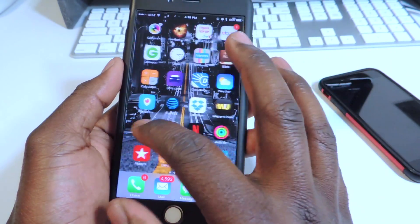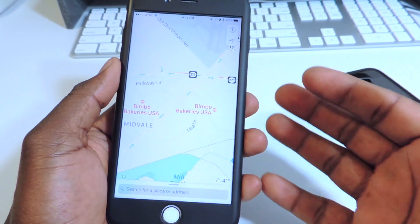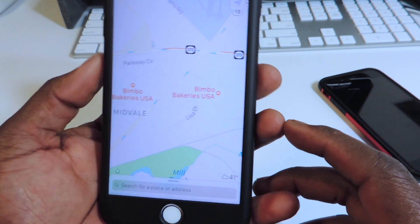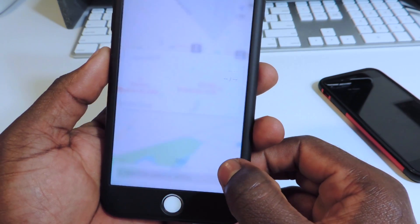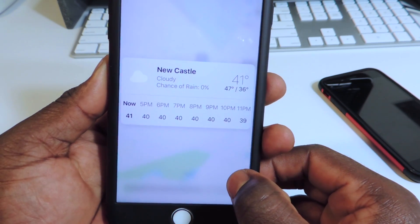Also, when I open up Apple Maps, you can see that weather icon right there telling me it's 41 degrees. Now you can 3D touch on that and it will give you the whole week's forecast. So that's really cool.